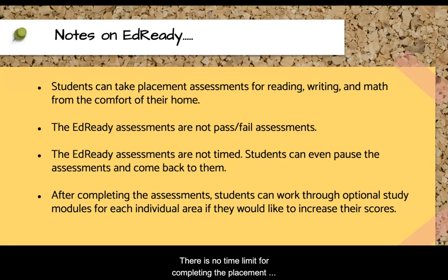There is no time limit for completing the placement assessments, and students can really go at their own pace. Students can even pause the assessments and come back to them later. After completing the assessments, students are also given the option of working through study modules if they would like to increase their scores in the individual subject areas.